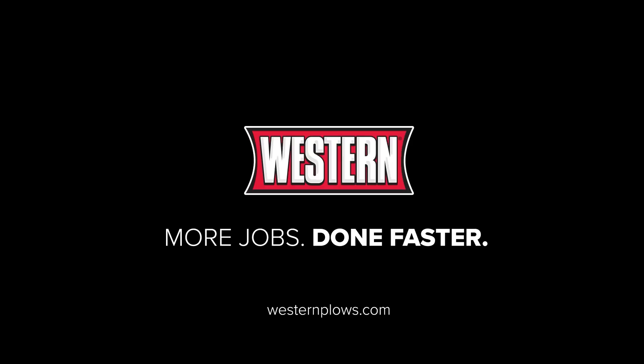For more information, or to find your nearest Western dealer, visit westernplows.com.